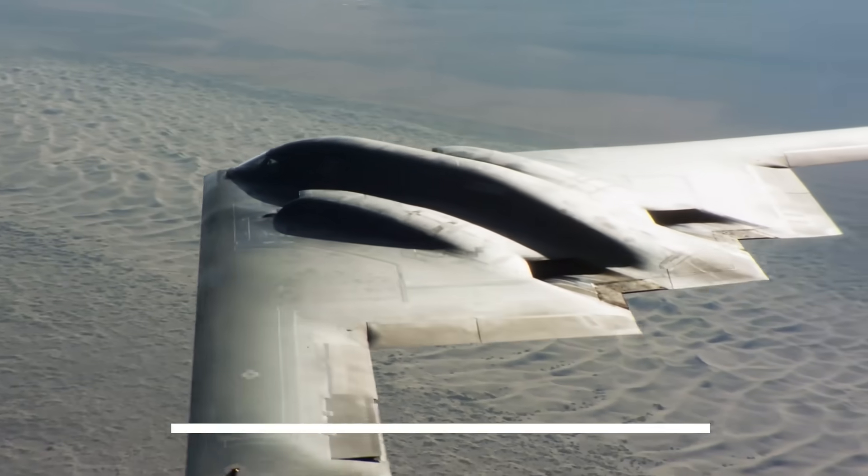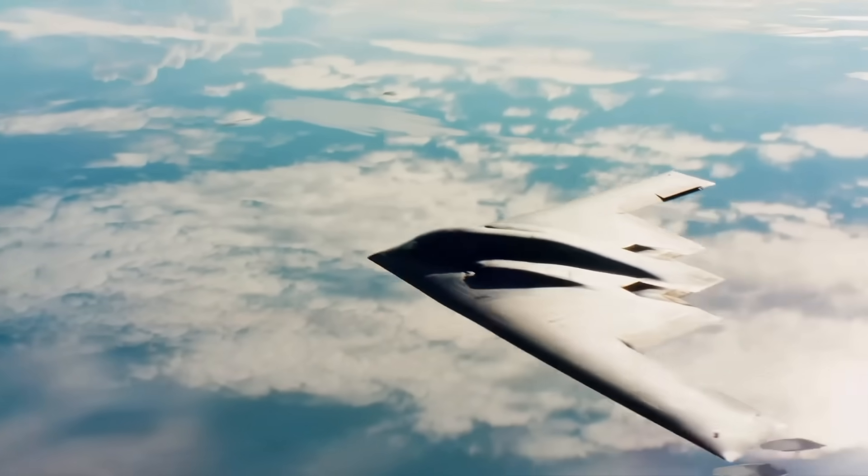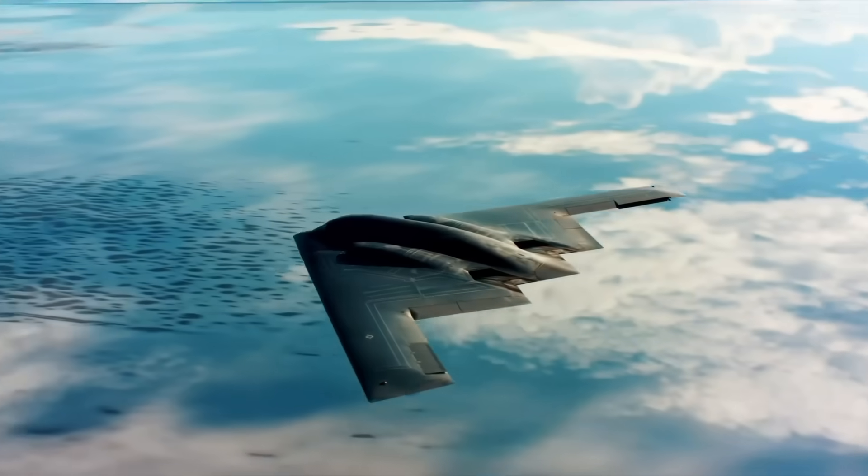Price tag? Over $2 billion per unit. The B-2 was born during the Cold War, designed for one job: slip undetected into enemy airspace, deliver a devastating punch, and disappear. Thanks to its revolutionary design, radar barely sees it. But what's hidden beneath that black skin is even more fascinating.